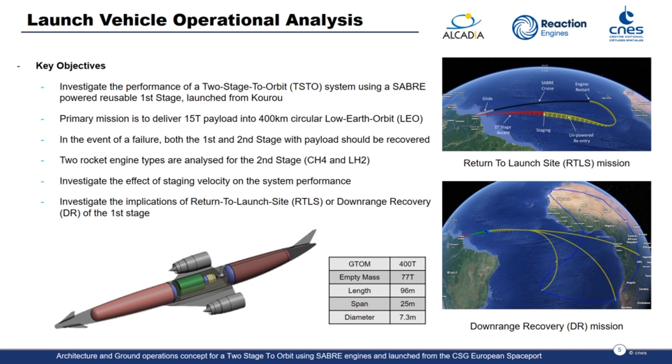The mission analysis was carried out in parallel by Onera and Reaction Engines under a common set of assumptions, notably a two-stage-to-orbit architecture comprising a reusable Sabre-powered first stage and expendable upper stage, operating from the Guiana Space Centre. The mission objective was to deliver a 15-ton payload to 400km low Earth orbit at 5.2 degrees inclination, with full abort and payload recovery throughout the first stage ascent. Key trades investigated included staging velocity and altitude, as well as the feasibility of re-entry and the implications of downrange landing versus returning to the launch site.